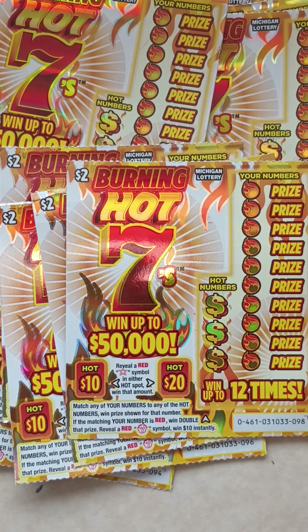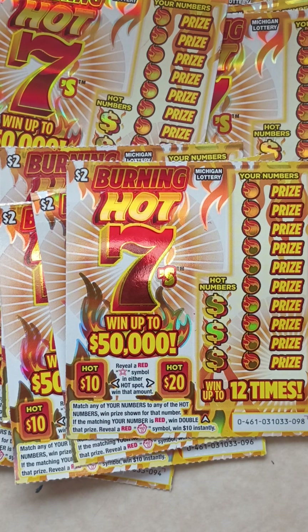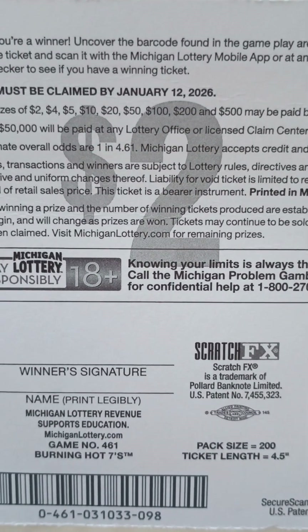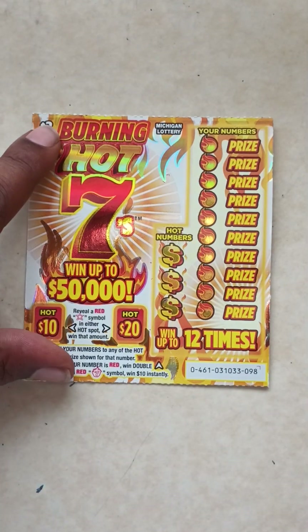In this game, reveal a red star symbol in either hot spot and win that amount — you'll either win $10 or $20 on the $2 tickets. Over here, match any of your numbers to any of the hot numbers and win the prize shown for that number. If the matching number is red, win double that prize. Reveal a red 7 symbol and win $10 instantly. The odds on this ticket are 1 in 4.61.